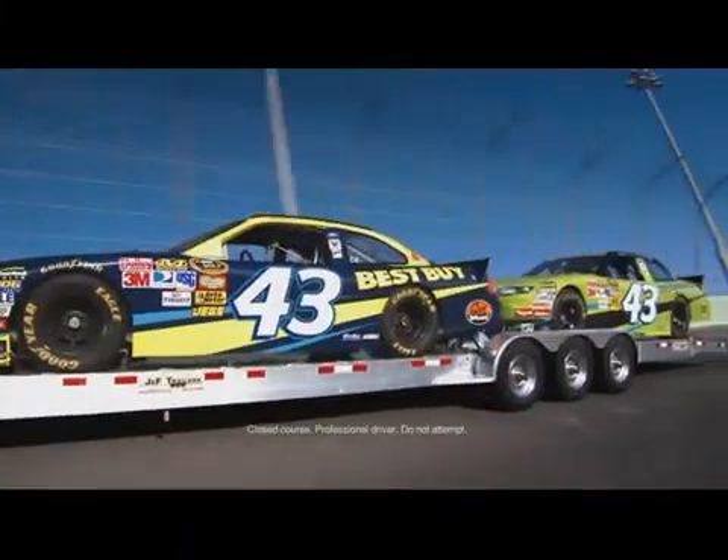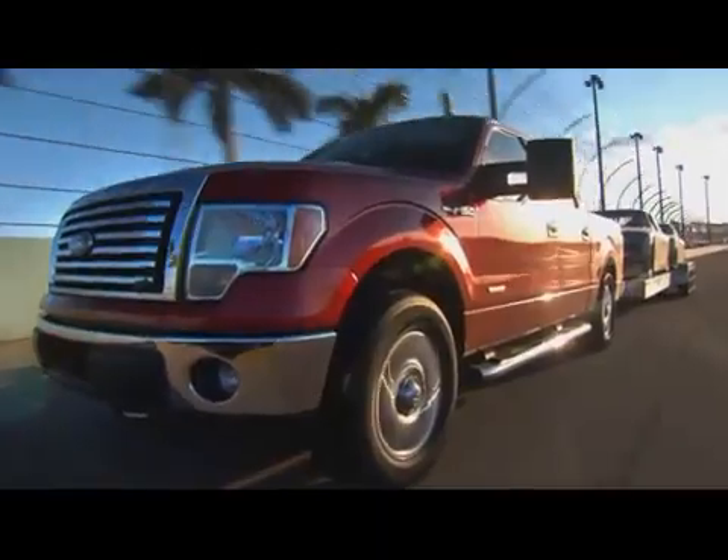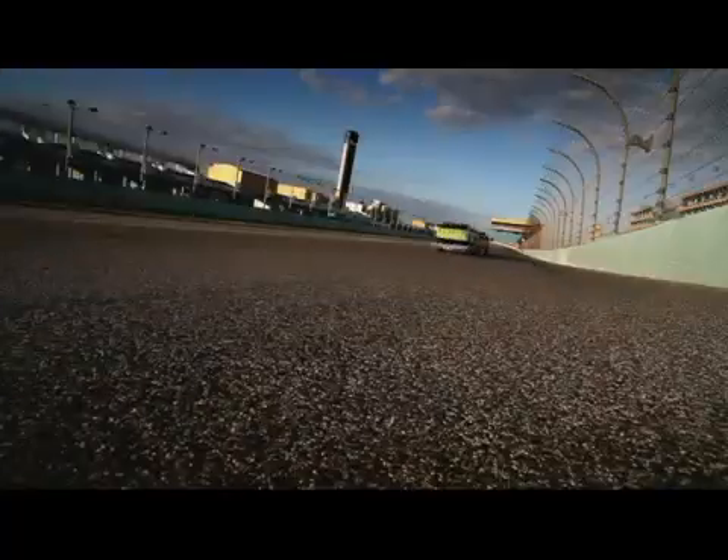The F-150 reaches speeds approaching 100 miles an hour, revving up to the red line for hours on end — cranking up oil and cooling temperatures beyond what you'd normally get in the real world. At least, not without a Florida State Trooper on your tail.